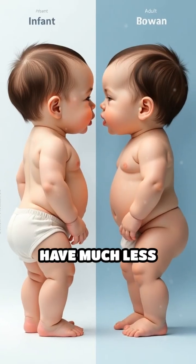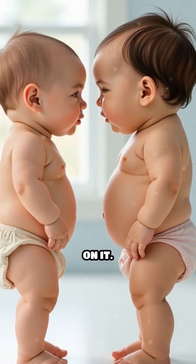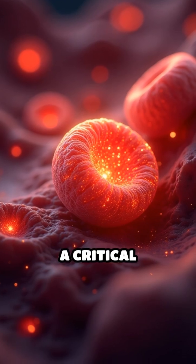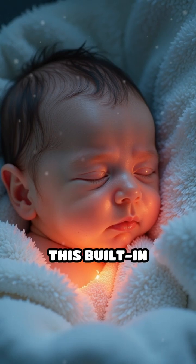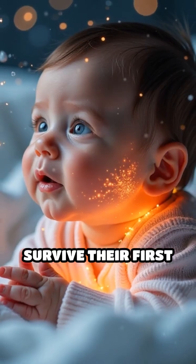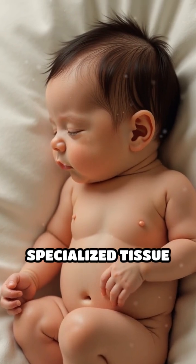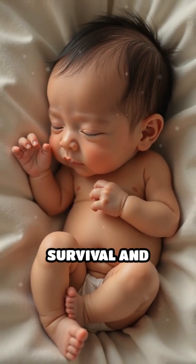Adults have much less brown fat, and its activity declines with age, making infants especially reliant on it. Brown fat can produce heat without muscle movement — a critical adaptation since newborns can't shiver effectively. This built-in heater is triggered by cold exposure and helps babies survive their first months in a chilly environment. The body's ability to engineer such specialized tissue highlights the remarkable ways humans are designed for survival and adaptation.